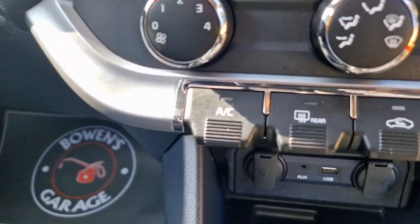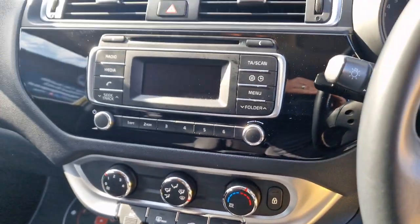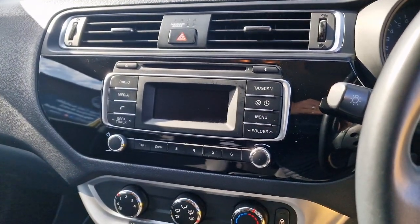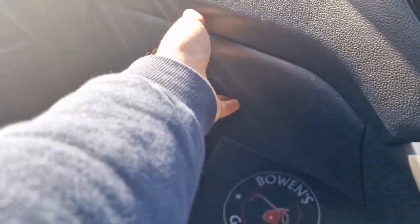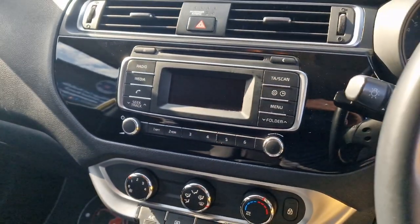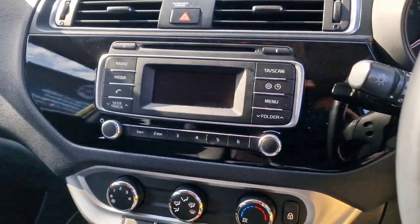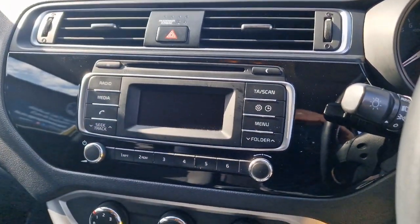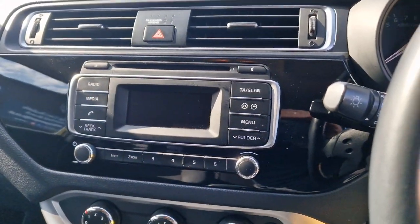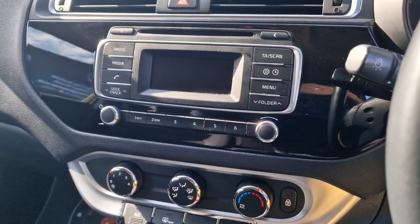There's air conditioning of course. Then we've got this nice piano black infotainment system. In the glove box you've got your locking wheel nut keys and handbooks. The system has DAB digital radio, Bluetooth for your telephone, and a CD player at the top. A really nice, straightforward layout but nicely appointed nonetheless.